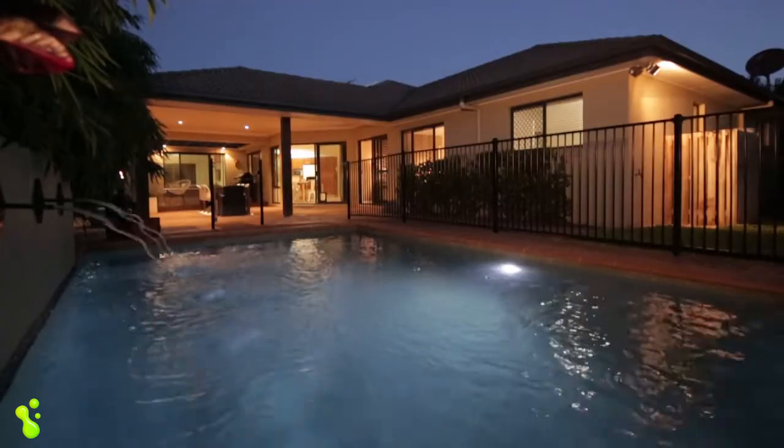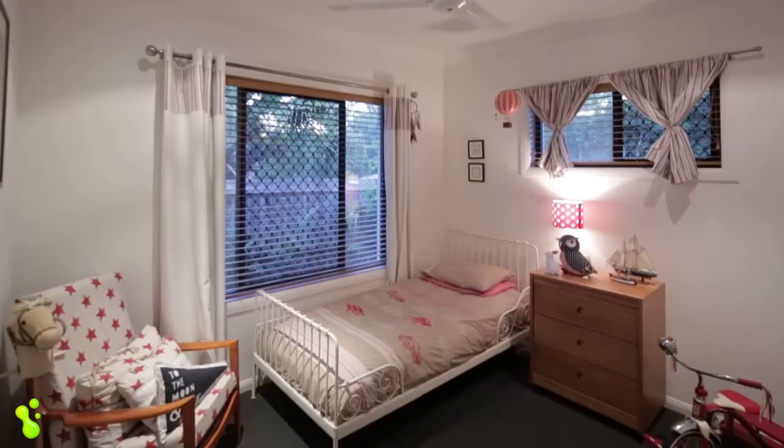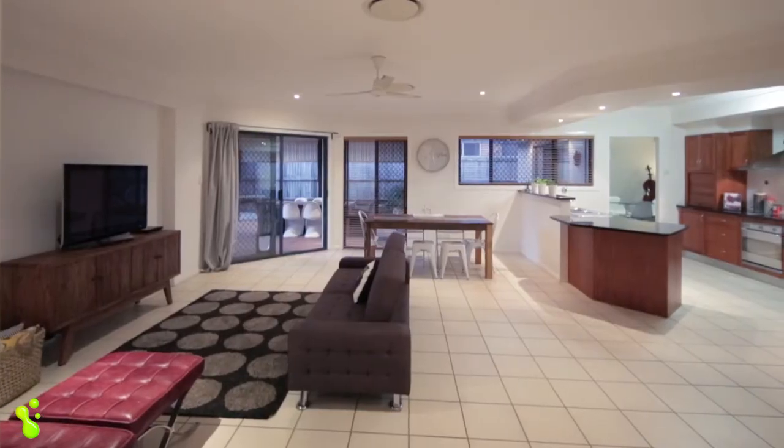Boasting a huge master suite that overlooks the pool, complete with walk-in robe and ensuite, plus four other generous bedrooms — all with ducted air, nine-foot ceilings and fans in every room — you'll stay perfectly cool all summer long.